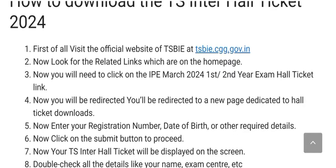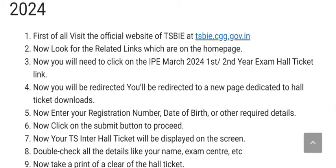And district. To check it, you have to type tsbie.cgg.gov.in in the Chrome browser. From there you will be redirected to its home page. There you are going to get the IP March 2024 first and second year exam hall ticket link. You will be redirected to a new page dedicated to hall ticket downloads.